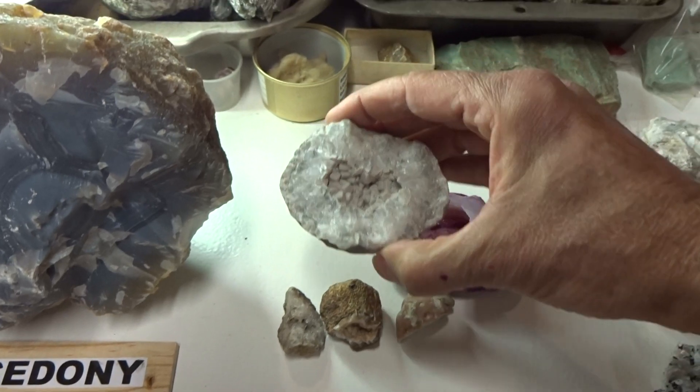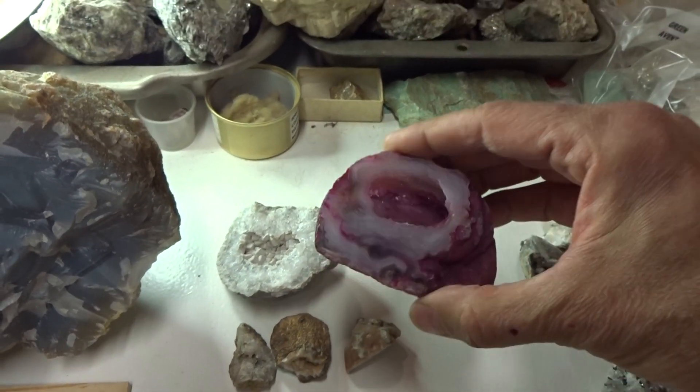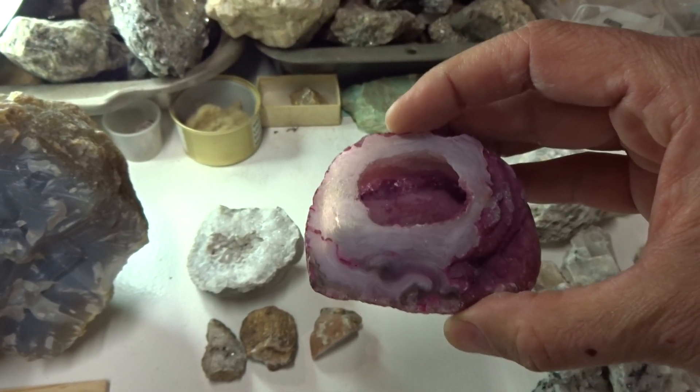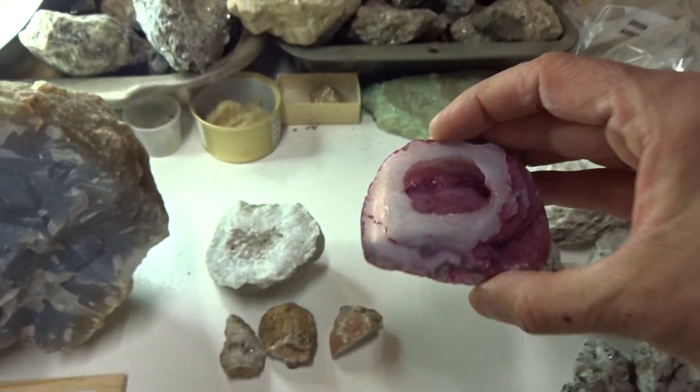Geodes — quartz, silicate mineral — broken open showing perfect cleavage form. This geode is an agate geode, red.